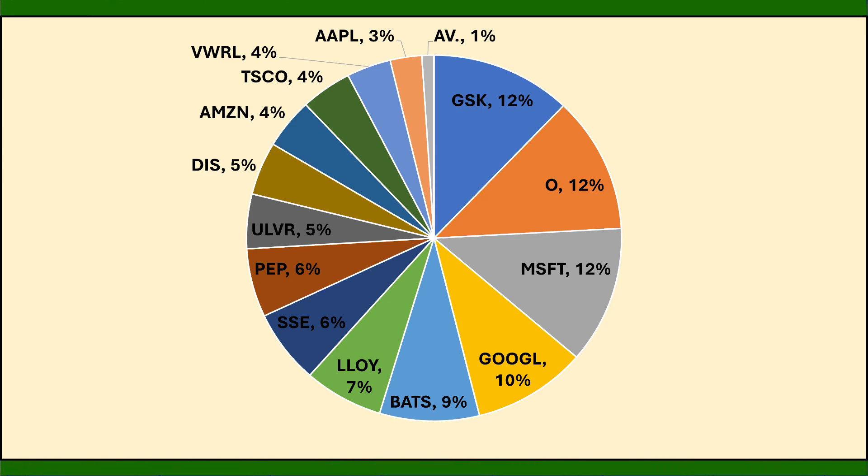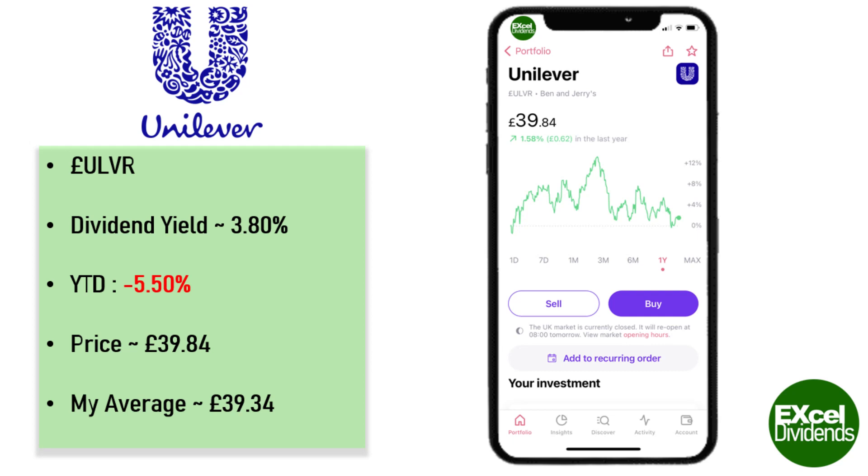I do hold Unilever stock in my portfolio. It is sitting at about 5% of the portfolio and due to the price coming down recently I've been adding more to the position, since the last time I bought Unilever stock was in January and the stock price is finally coming below my average price per share.